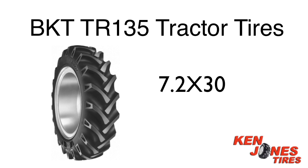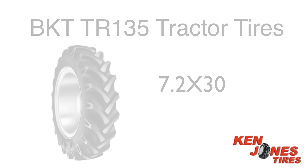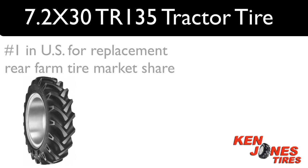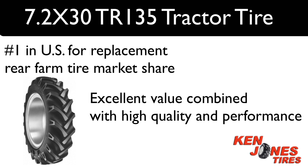7.2 x 30 BKT TR-135 Rear Tractor Tires. These tires are one of the most preferred bias rear tractor tires in the United States. The BKT TR-135 Farm Tires belong to a group of bias tractor tires offered by BKT that has recently become number one above both Goodyear and Firestone in the U.S. replacement rear farm tire market share. BKT brand tires have built a reputation for excellent value combined with high quality and performance.